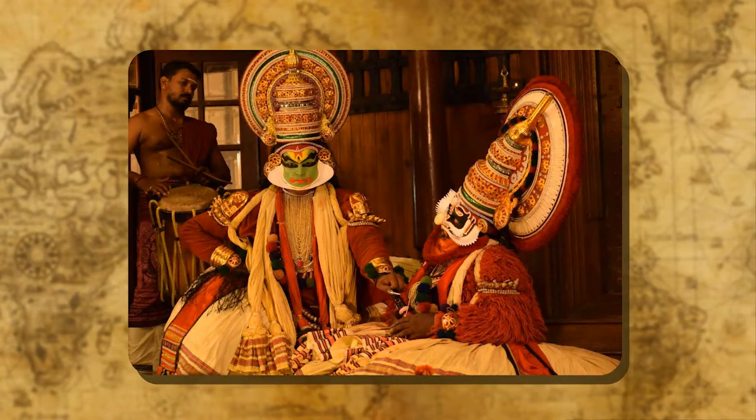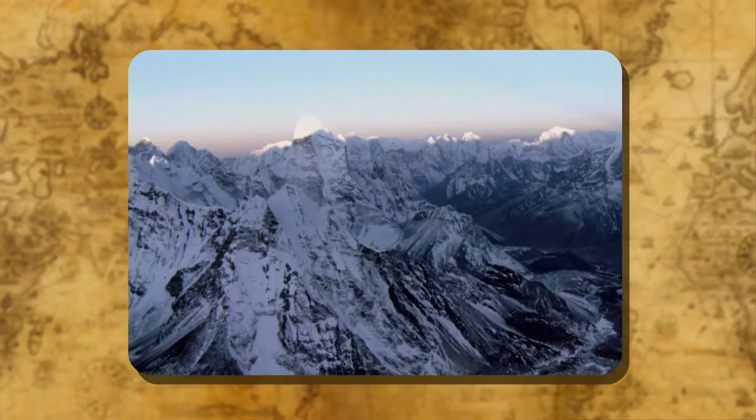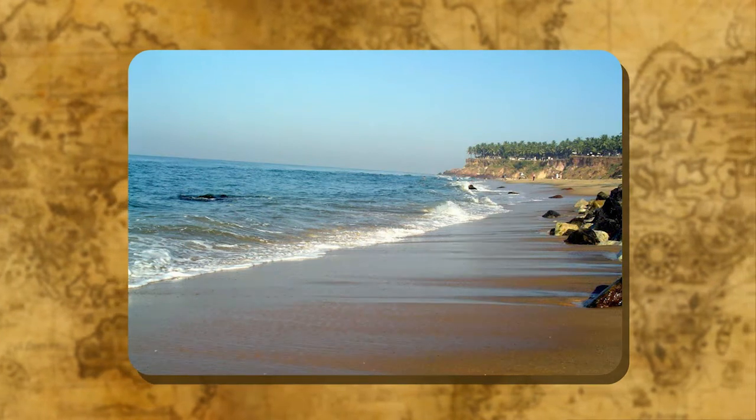It is a country of vast geographical expanses. It is bounded by the Great Himalayas in the north, the Arabian Sea in the west, the Bay of Bengal in the east and the Indian Ocean in the south.